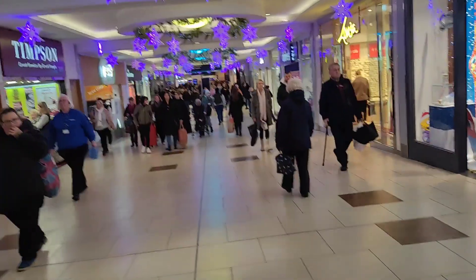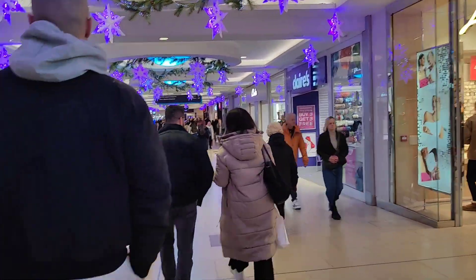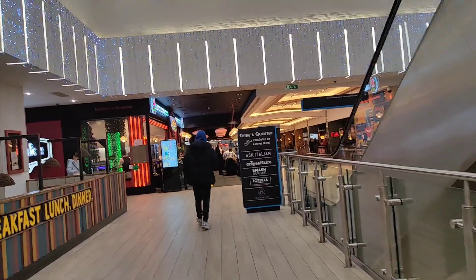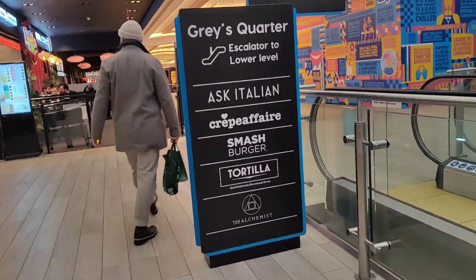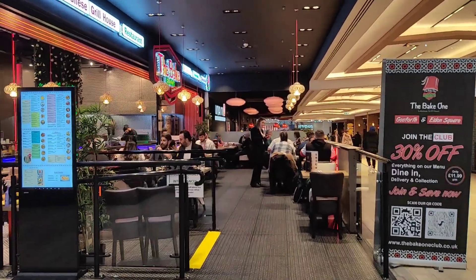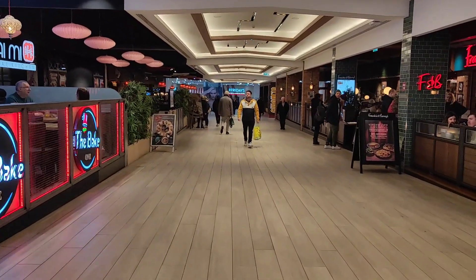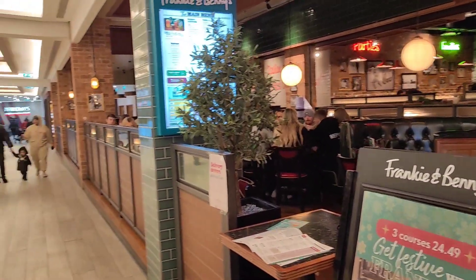Dread to think what the weekends are like at the minute in Eldon Centre — we've got pretty decorations up. Just looking for something to eat at the moment and we are just coming up to the food quarter. There's Smash Burger, Ask Italian down the stairs, Lebanese Grill House, Frankie and Benny's, and TGI Fridays. We've got quite a few to choose from. So we've decided on Frankie and Benny's to do a lunchtime special, and other stuff as well of course.